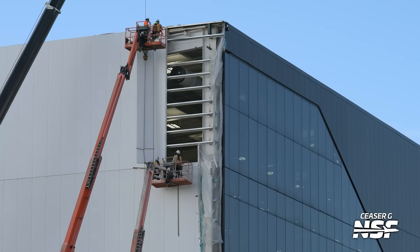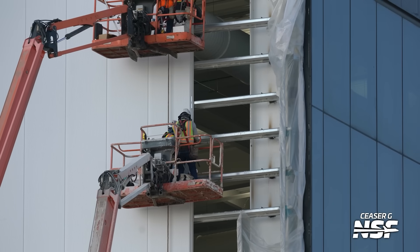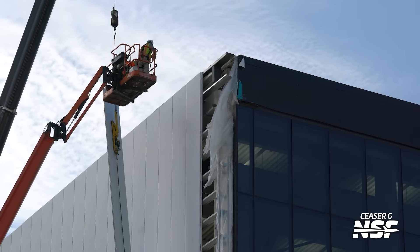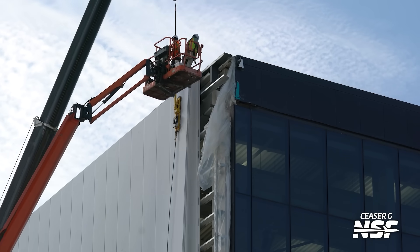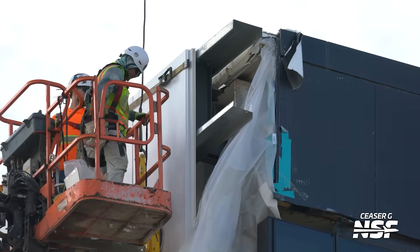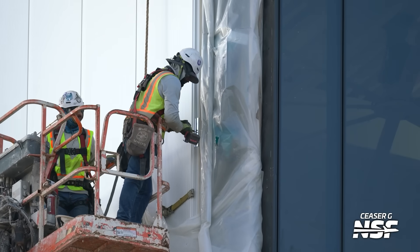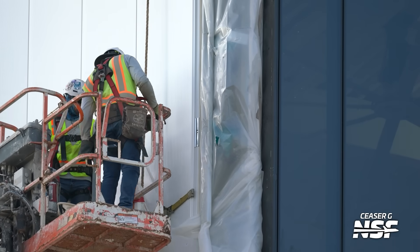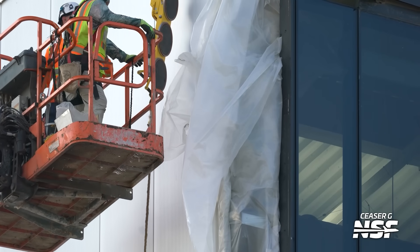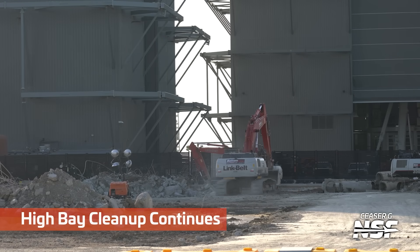Putting a couple of — I'm going to call these temporary panels on the side of the Star Factory. I think these aren't going to stay here for too terribly long, but they'll be there for a little bit because construction of the Gigabay will take a significant amount of time. We're pretty sure the Gigabay, based on the renderings from the SpaceX presentation, will end up right there connected to the Star Factory with two massive doors facing Highway 4, so you can roll ships and segments directly into the transfer aisles without going outside, and they come out those massive doors toward Highway 4 when you need to get them on the road to the launch pad.